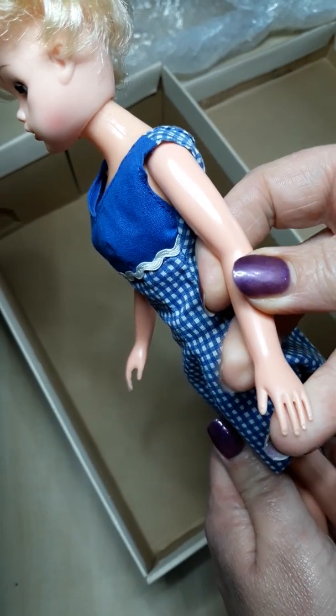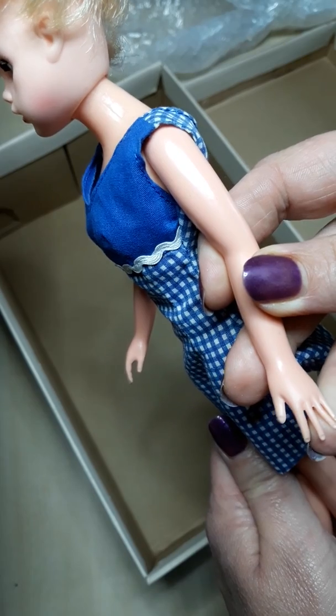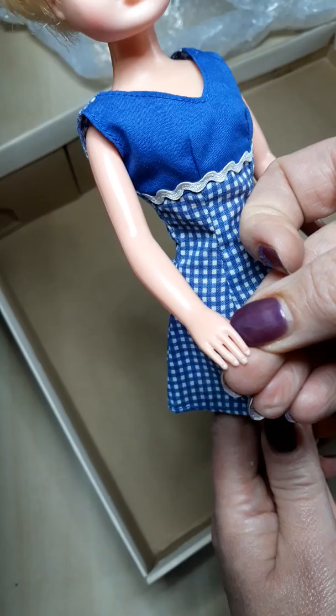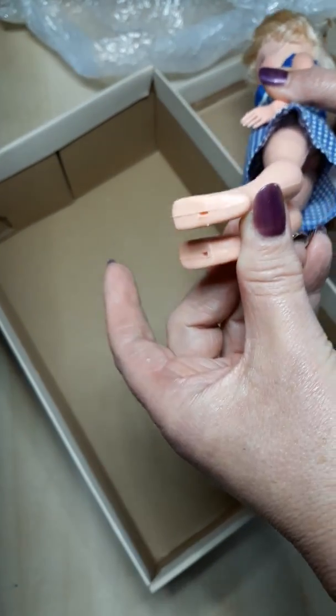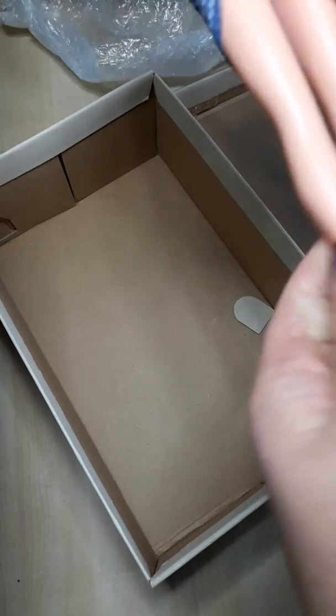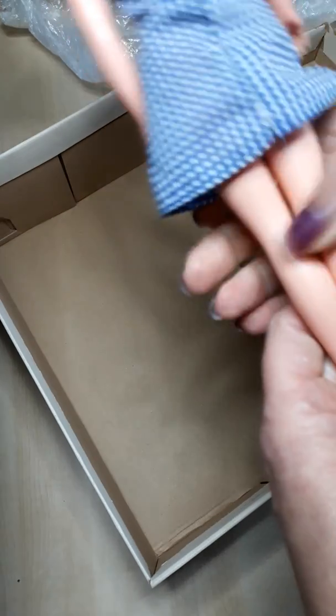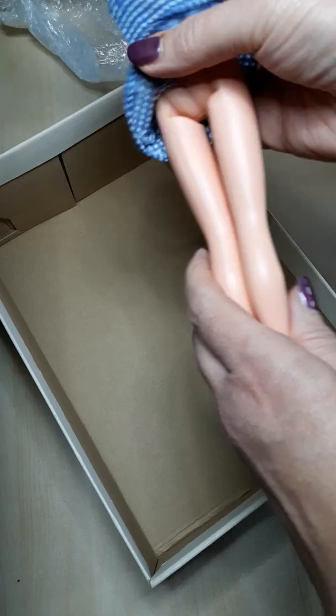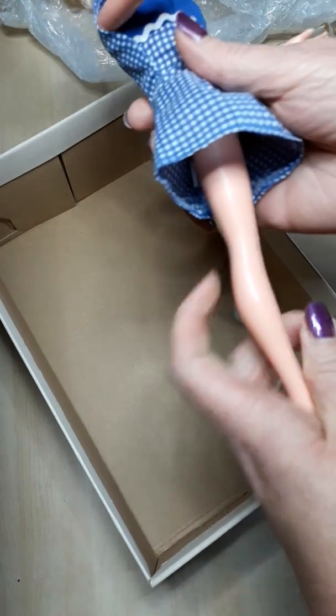Let's have a look for nibble marks — one thing I don't like to see is bite marks in the fingers, though I have to admit I was guilty of that as a little girl myself. As it turns out, she's spotless: hands are great, feet no problems at all, legs no pin marks — she's absolutely immaculate as far as I can see.